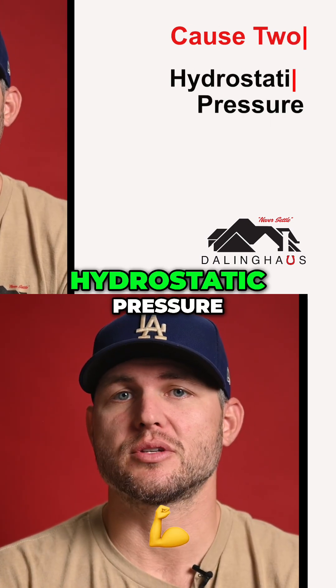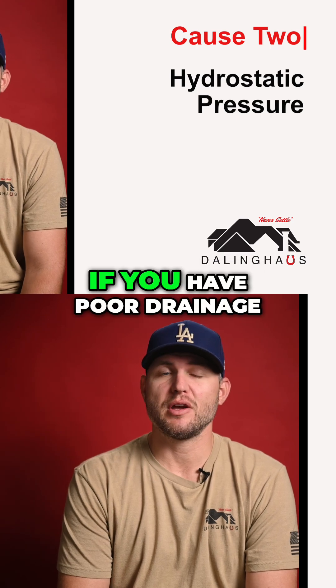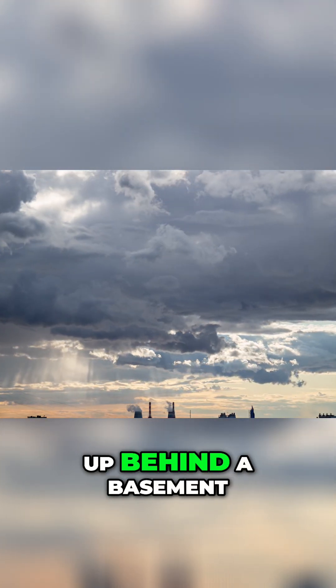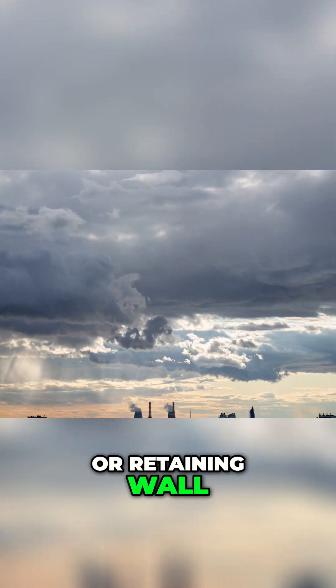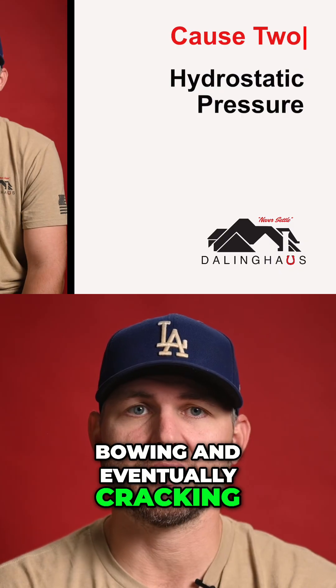Cause two: hydrostatic pressure. Think of this as water pushing from the outside. If you have poor drainage, heavy rain saturates the soil and water builds up behind a basement or retaining wall. That immense pressure forces the wall inward, causing what we call bowing and eventually cracking.